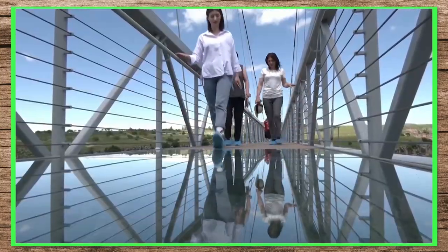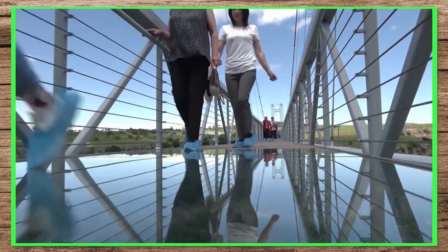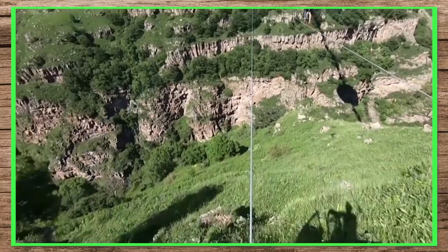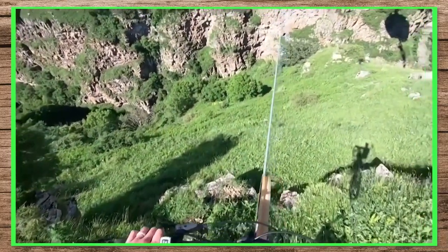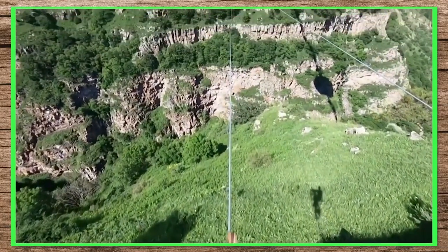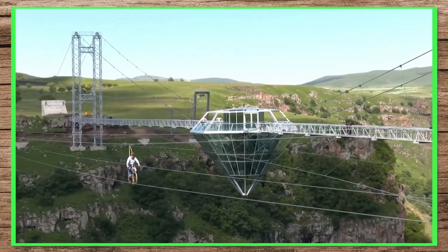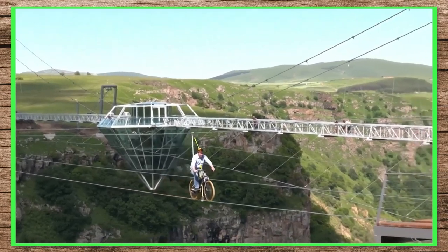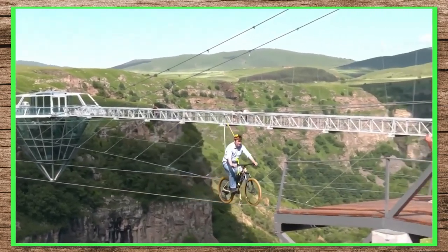The Diamond Glass Bridge is an attraction for ecotourism, as nature was not harmed during the construction of this bridge. Along with the Diamond Glass Bridge, there are some other attractions too. One of them is the adventurous bike zipline, made for daring people.